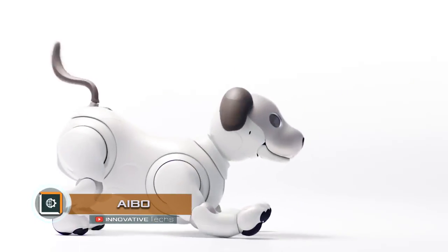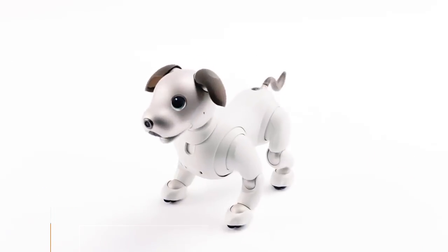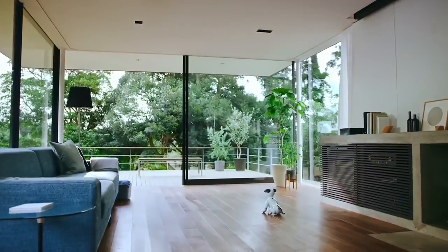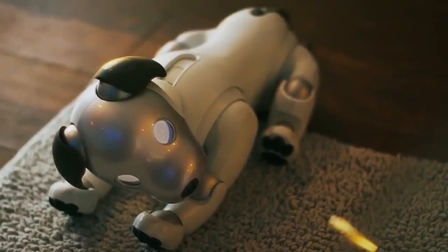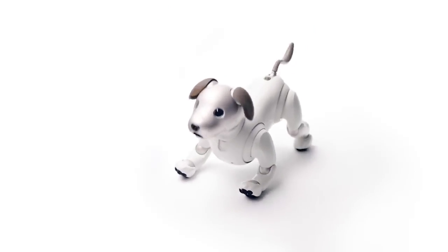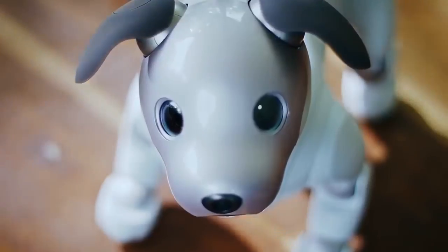AIBO! Sony discontinued production of AIBO robotic dogs in 2006, but now, 11 years later, decided to bring back the legendary series. Most recently, the company introduced a new model of AIBO robotic dogs. The new robot dog uses miniature actuators, allowing the body of the device to move along 22 axes. In place of the eyes, it has two OLED displays that show different emotions.